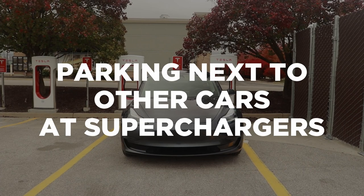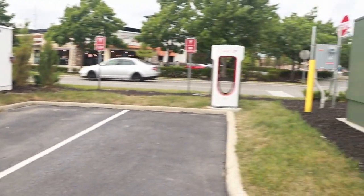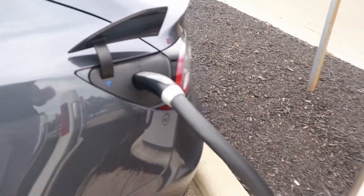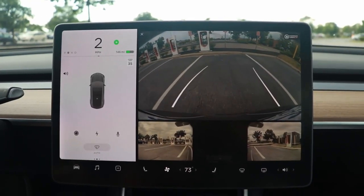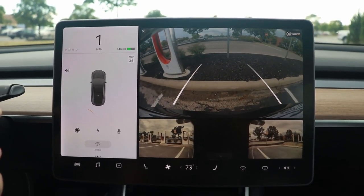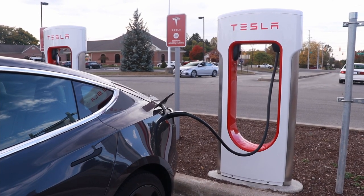Number four is parking right next to somebody at a supercharger. Most superchargers split power between like-numbered stalls — so if you're in stall 3A and someone parks in 3B, those two stations split power and your charge rate drops. If you pull up to a supercharger that isn't packed, leave space from the person next to you. Tesla's V3 superchargers use dedicated power cabinets per stall, but it's still best practice to leave space and be a considerate neighbor.